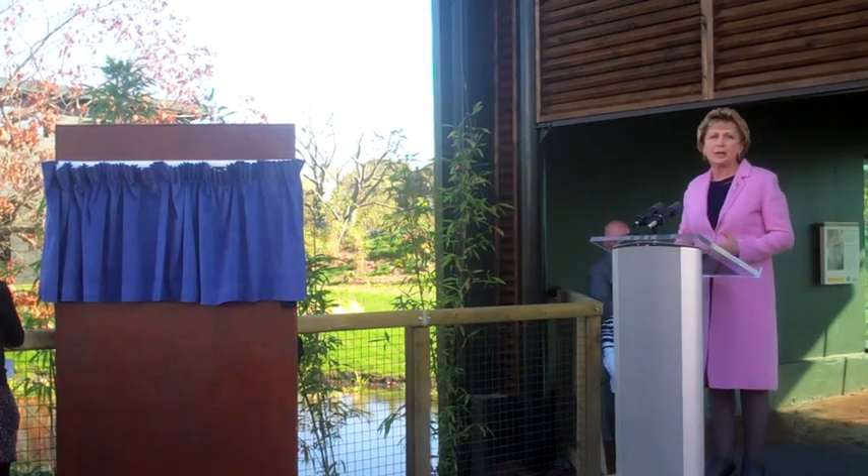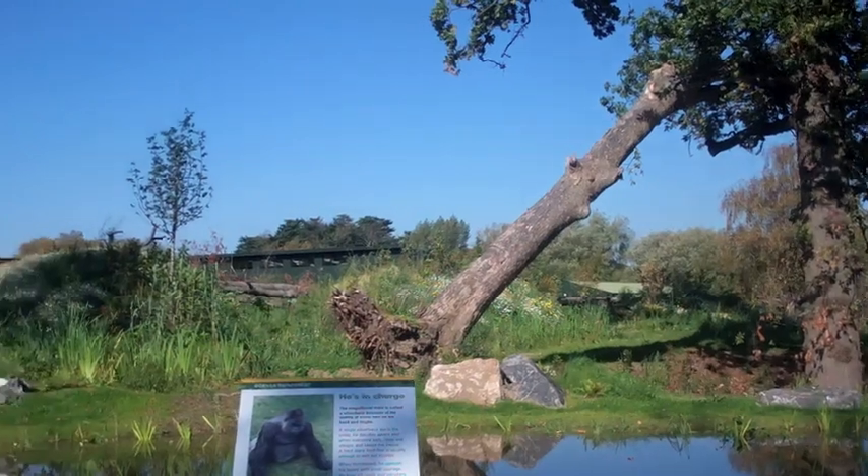It's wonderful to be here to celebrate this remarkable, fresh, successful day of many, many successful days in the history of this zoo.